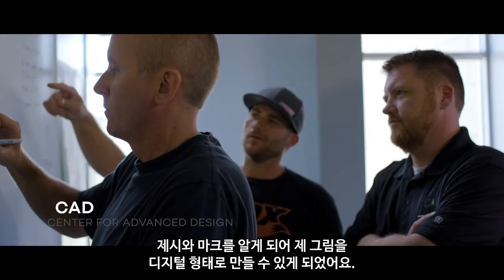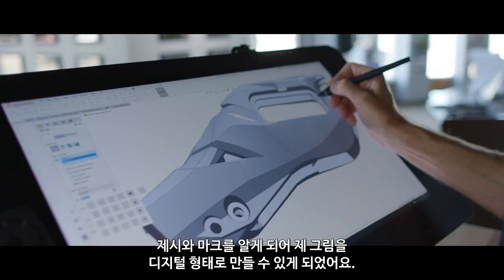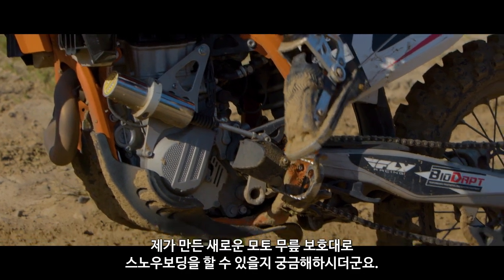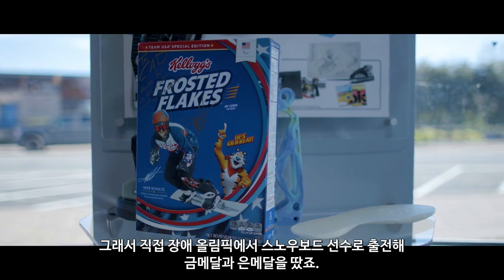I got connected with Jesse and Mark and they were able to bring my hand drawings into digital form. One of my first clients was a snowboarder and he wanted to see if my new moto knee would work for snowboarding. That evolved into me being a Paralympic snowboarder — gold medalist and silver medalist.